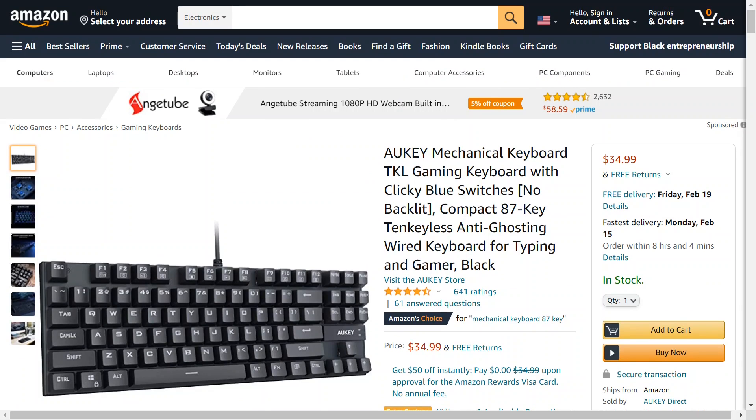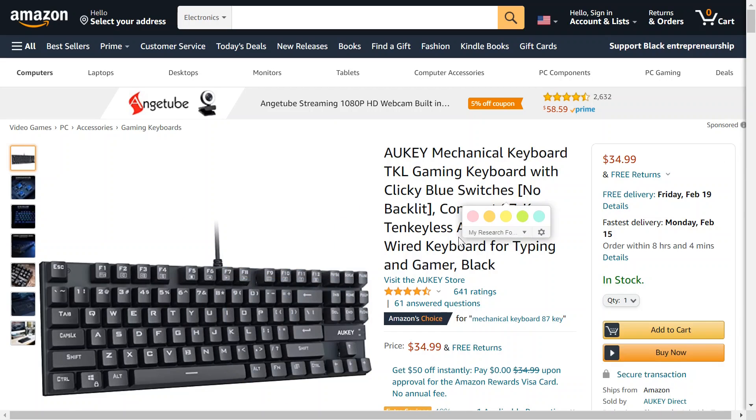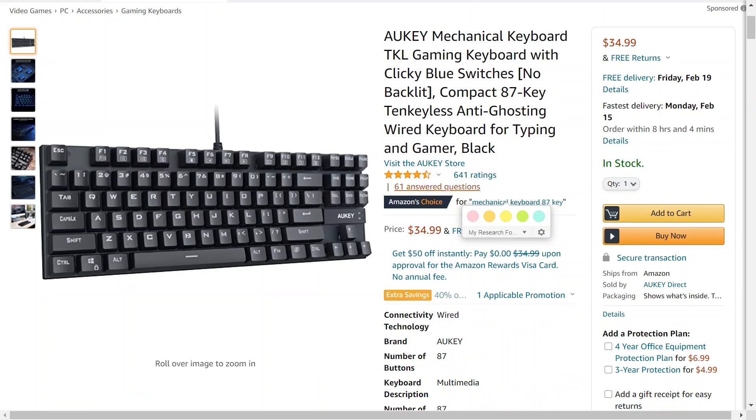So this is it on Amazon. It's this Auki mechanical keyboard. It's a gaming keyboard with clicky blue switches. No backlit. It's $34.99. That doesn't look like there's a sale, right?